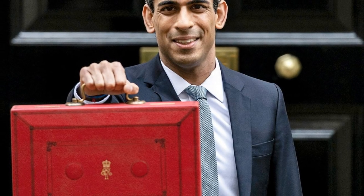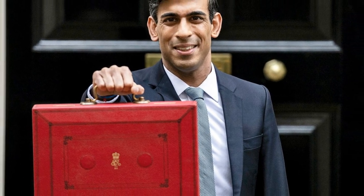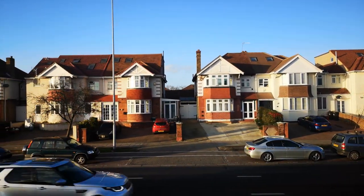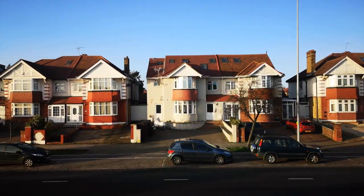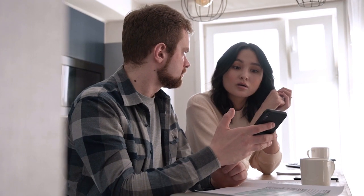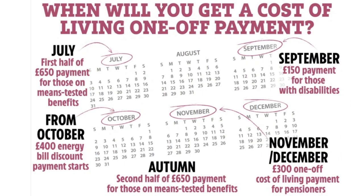A bumper £15 billion cost of living relief package was unveiled by the Chancellor last week. Every household will get at least £400 to go towards their bills as prices are expected to rise further this year. The boss of Ofgem has predicted the price cap could hit around £2,800 in October — a bitter blow for households already struggling, with 6 million already in debt with their supplier by an average of £188. Here's how to make sure you're getting all the payments you're eligible for.